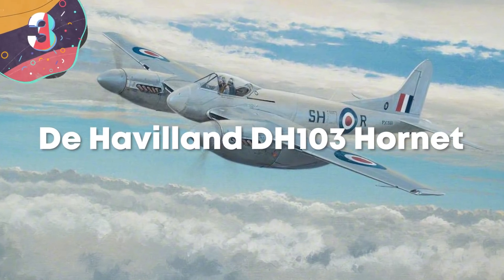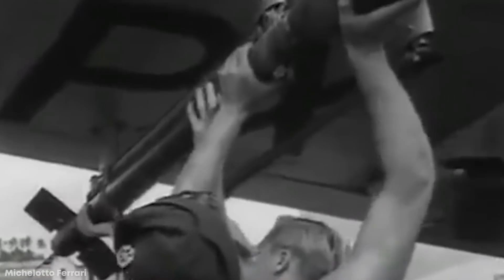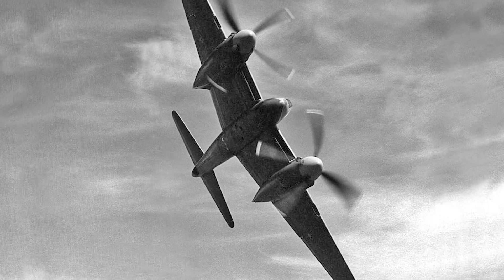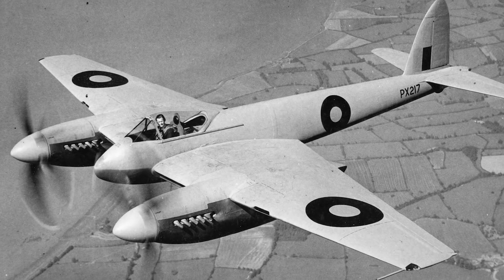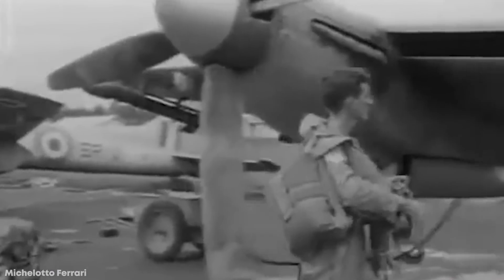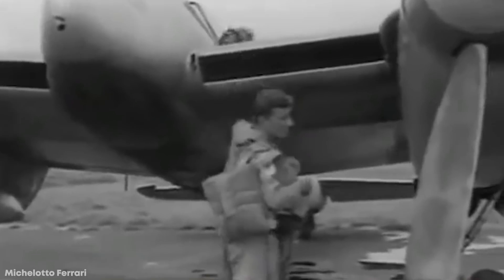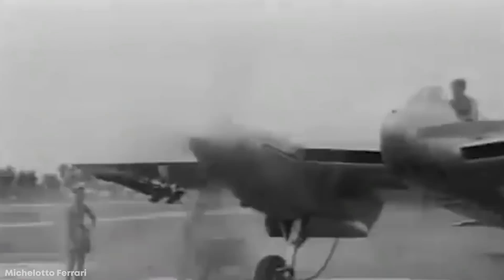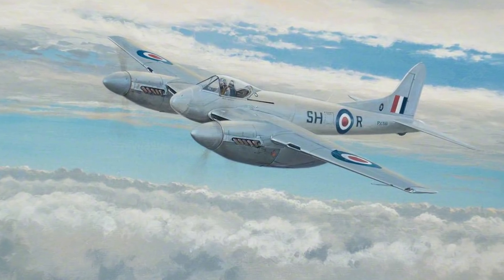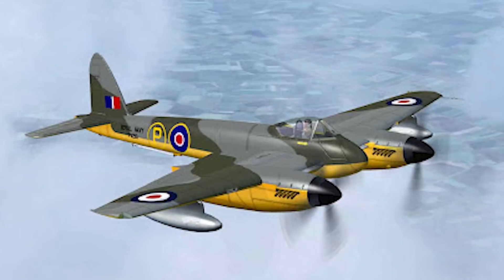Number 3: De Havilland DH-103 Hornet. Another favorite of the Royal British Air Force, the De Havilland DH-103 Hornet represented peak design for a piston-engine fighter. The aircraft was designed with a slim fuselage, clean lines, and tightly cowled engines for maximum performance, and the RAF saw their first prototype in 1944. It came with a wingspan of about 45 feet and a maximum flight ceiling of 22,000 feet, carrying four 20-millimeter Hispano cannons and provisions for either 2,000-pound bombs or eight 60-pound rockets. Two 2,070-horsepower Rolls-Royce Merlin piston engines let the Hornet roar through the skies at a top speed of 485 miles an hour — and it still looks plain cool even to this day.